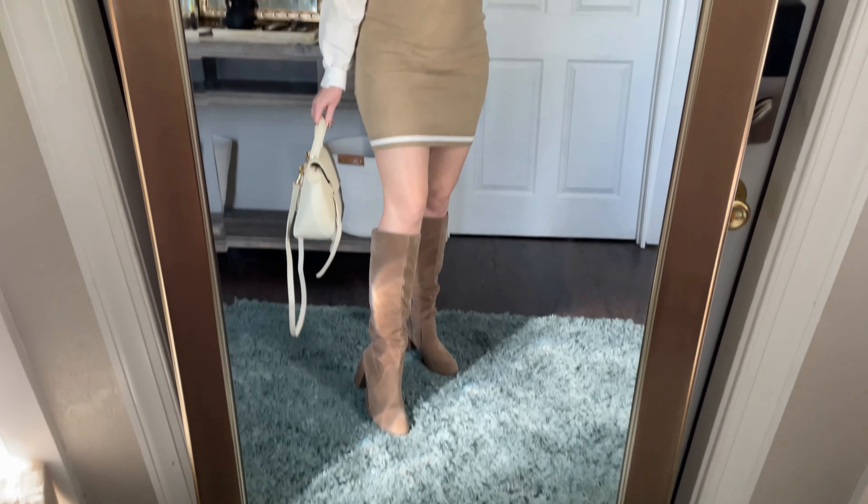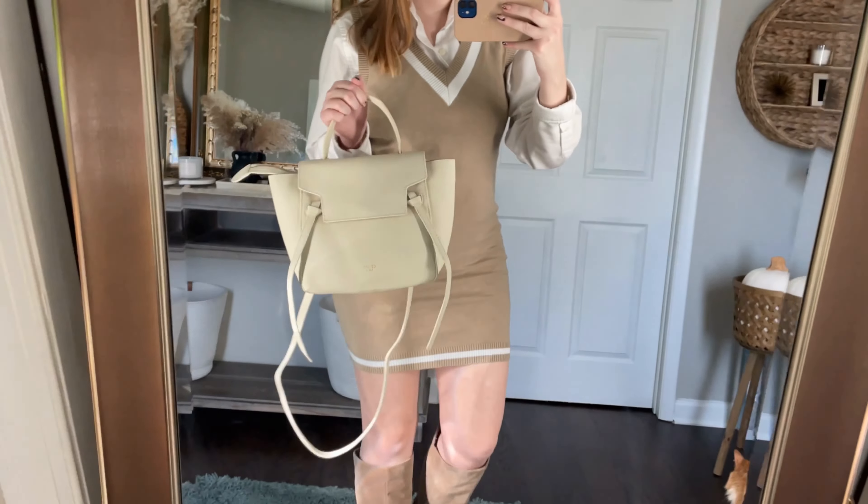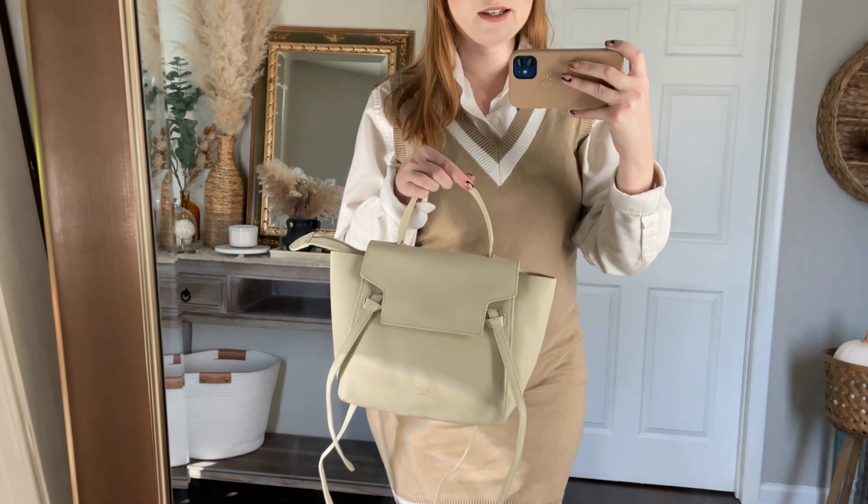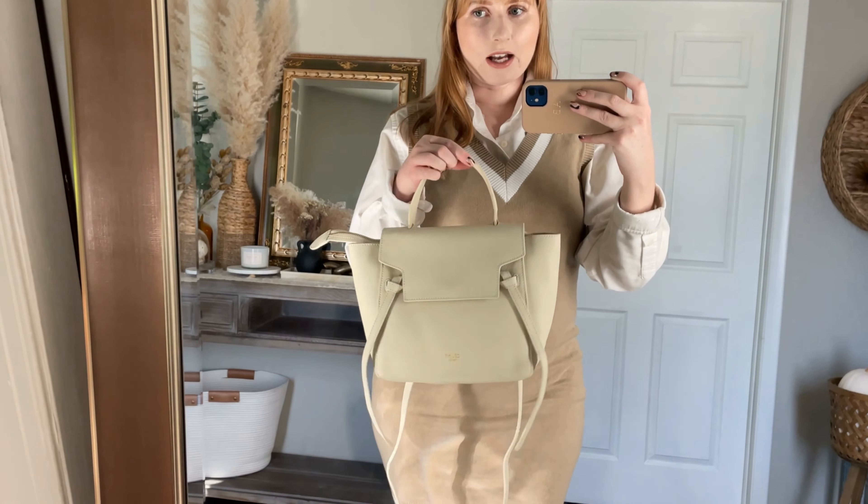I'm wearing my knee-high boots here and styling it with my new bag — I'm going to link it down below, I'm obsessed with it! It finally came in the mail.